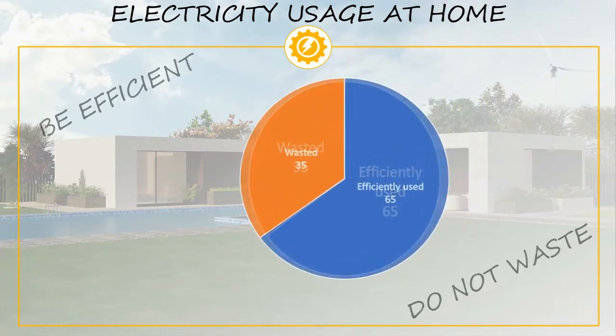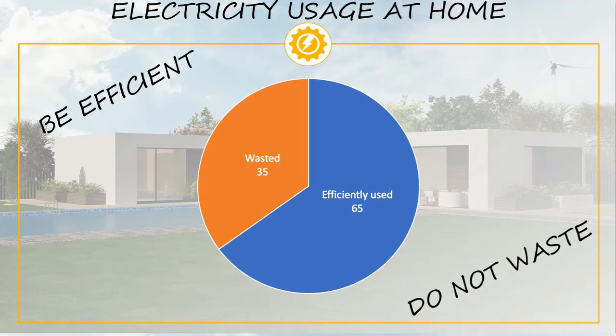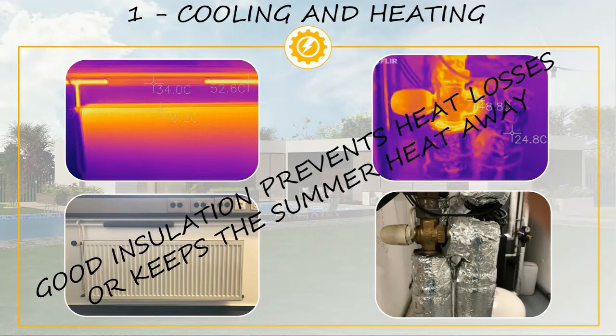It is clear that we all need to use electricity at home, but the key is to be as efficient as possible and decrease or eliminate any energy being wasted. On this video we are going to give you some tips on how you can save electricity at home. First, we are going to look at what consumes the most electricity, which is house cooling and heating.